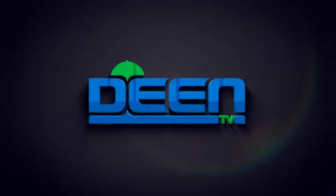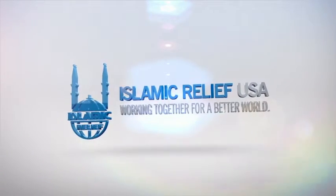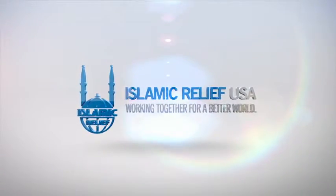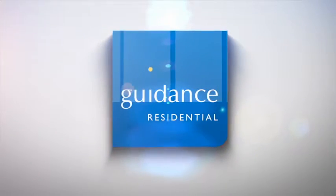This Dean TV video was made possible in part by Islamic Relief, working together for a better world, and by Guidance Residential, the number one Islamic home financer in the U.S.